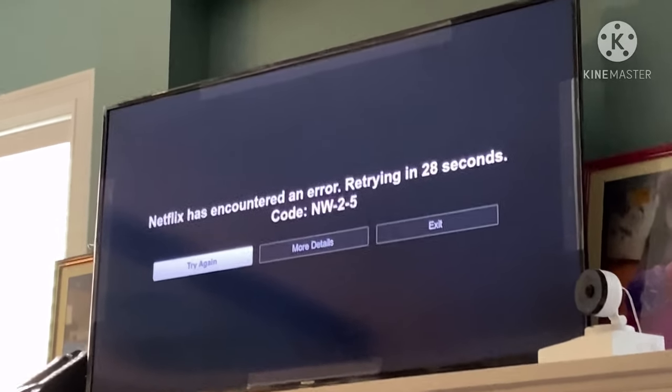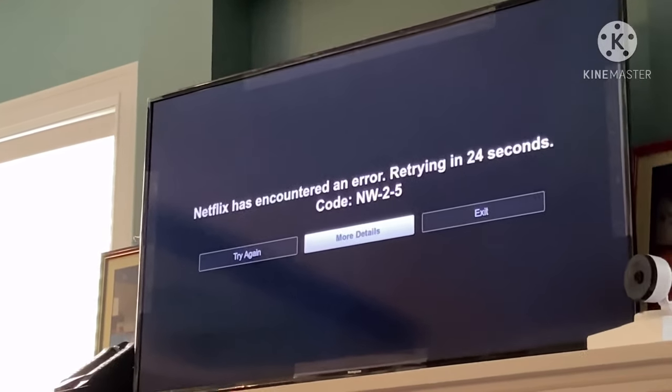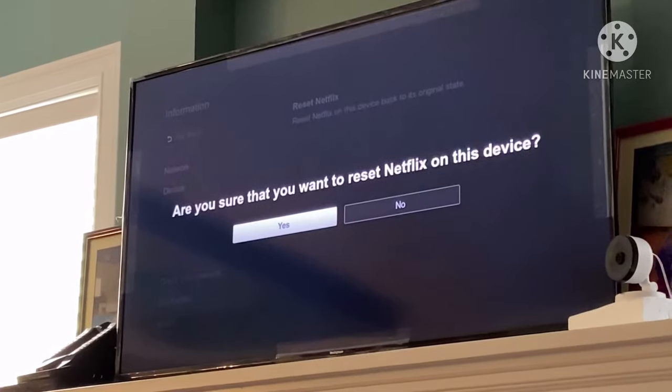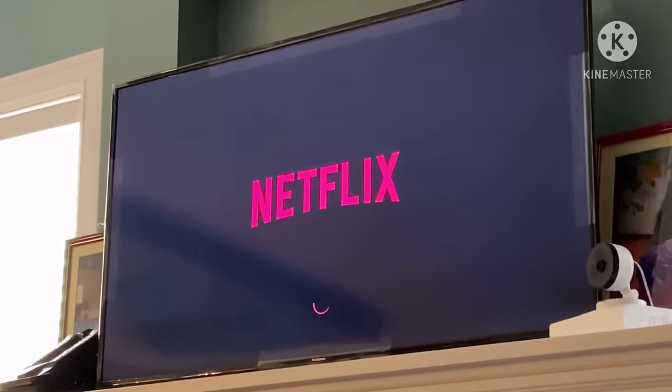As you can see, it doesn't work — code NW-2-5 is still there. Even if you wait for it to retry, it really won't work. So what you do is try a different route: reset the Netflix application.